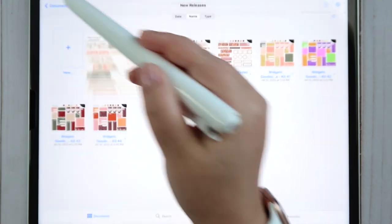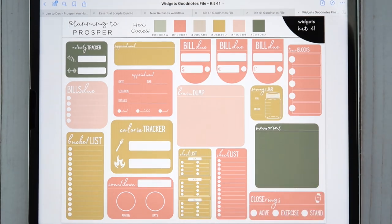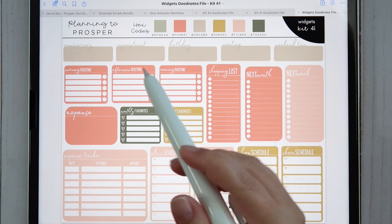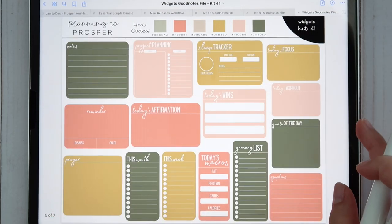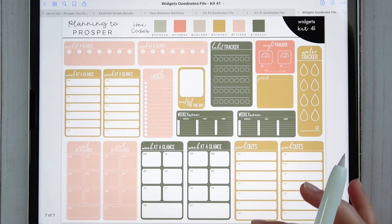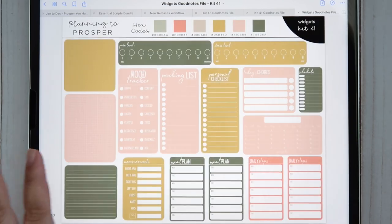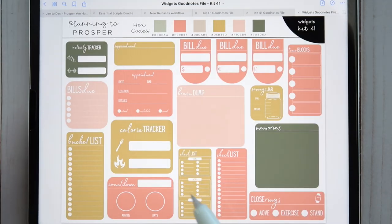With every sticker kit there are also matching widgets — digital stickers that are very functional, almost like forms you're filling out. You've got checklists, calorie trackers, countdowns, bucket lists, bill due trackers — tons of options. There are seven sheets of widgets. The widgets are currently sold separately, but you can search for the kit number on Etsy to pull everything up. The listing photos also have a great visual of everything included, so check those out if you want a closer look.